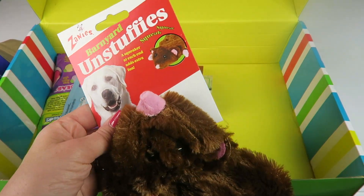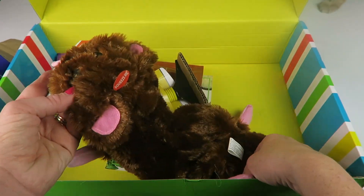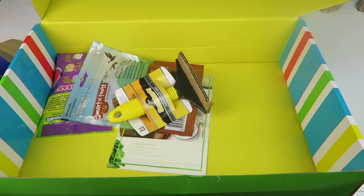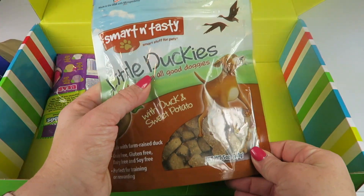Barnyard Stuffies — a squeaker at each end adds extra fun. You might see in the corner of my box the cat, if he smells some sort of animal treats. But this is not a box for him.